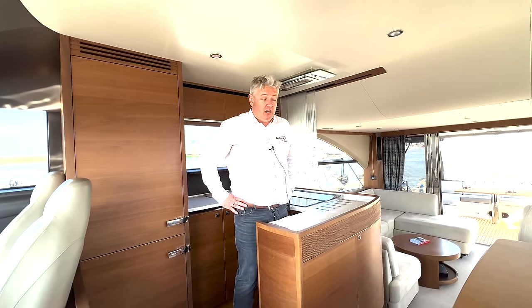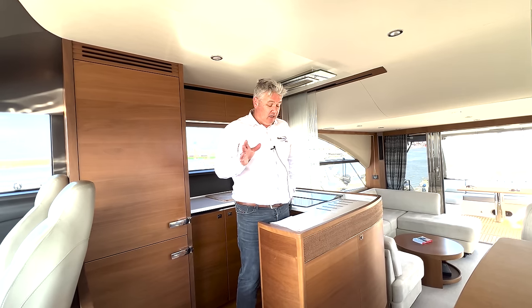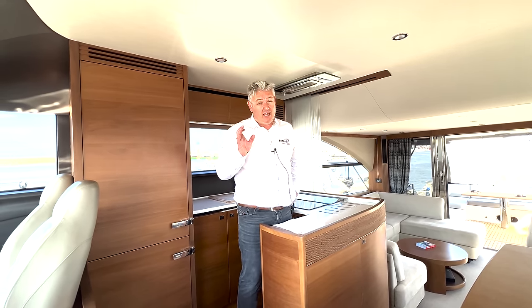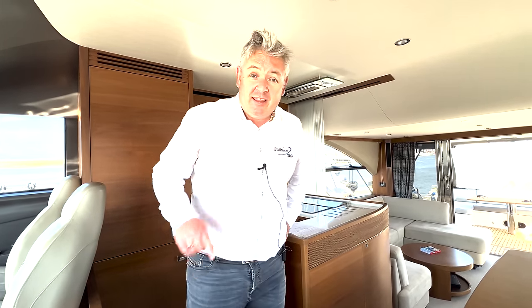I hope you enjoyed the video. Do ask me questions, especially about financing and the cost of running a boat — I get asked it all the time and I'm happy to answer all your questions.